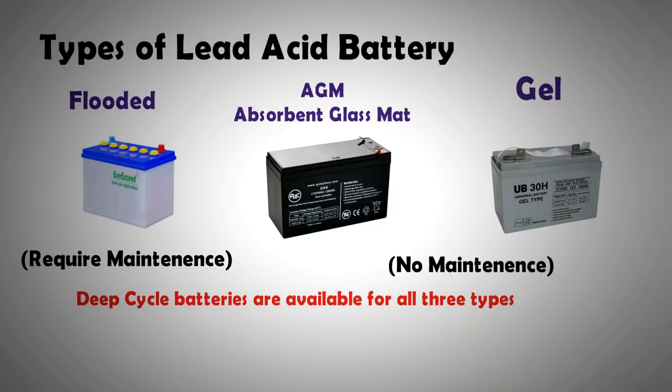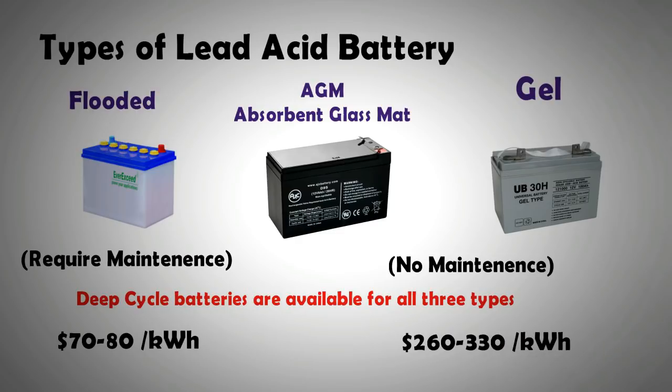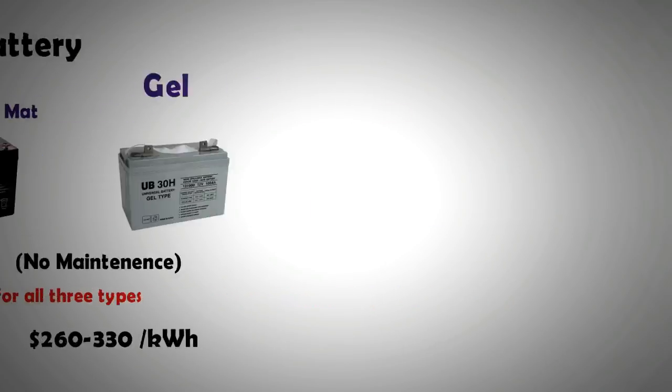In terms of price, deep cycle flooded lead-acid batteries are the cheapest, costing only about $70 to $80 per kilowatt hour. AGM and gel batteries are almost the same price as each other but more expensive, ranging from $260 to $330 per kilowatt hour. Gel batteries are very similar to AGM in terms of performance but have a slightly higher lifespan.